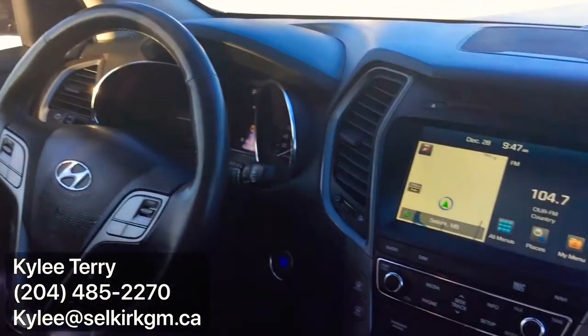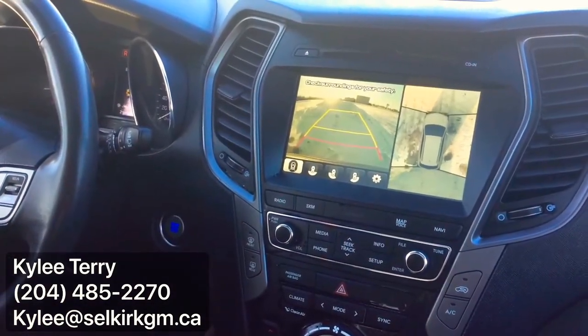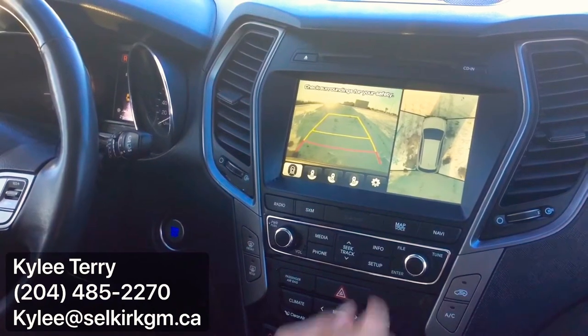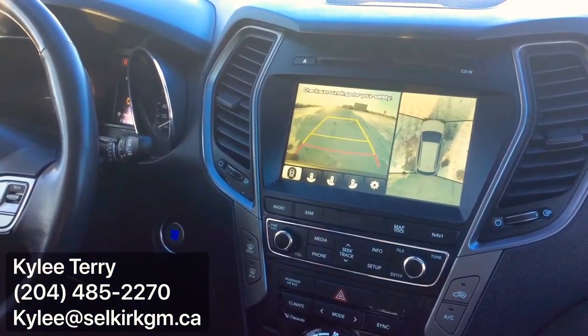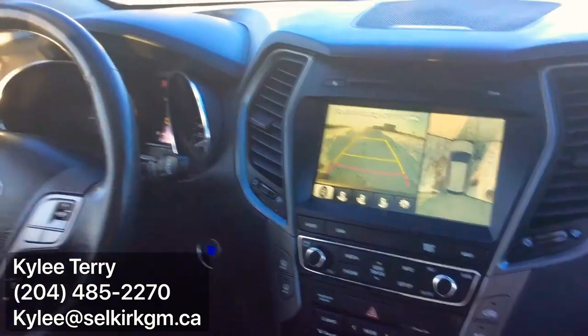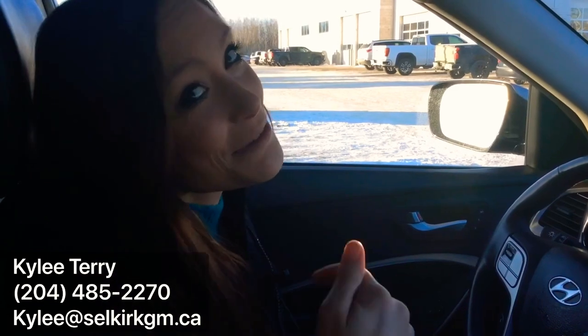If you throw your vehicle into reverse, you have 360 vision — all the way around the vehicle, so no matter what you do, you're watching what you're doing. There's no more accidentally hitting a shopping cart or anything like that. There's tons more in this vehicle, but you're going to have to call me or come see me. Thank you.